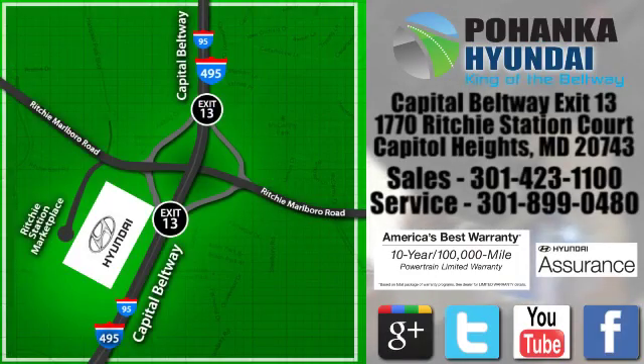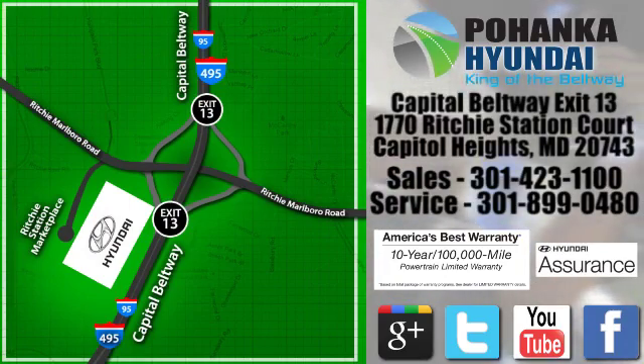We're conveniently located on the Capitol Beltway at Exit 13, 1770 Ritchie Station Court in Capitol Heights, Maryland.